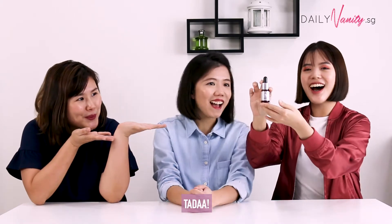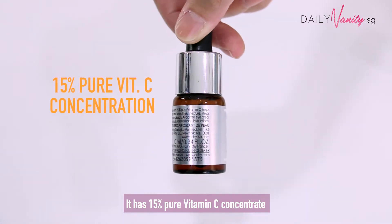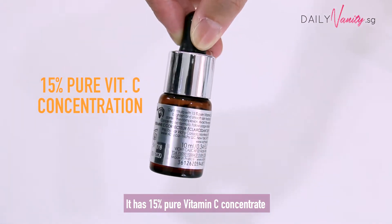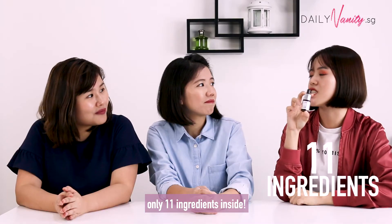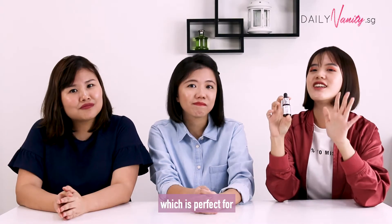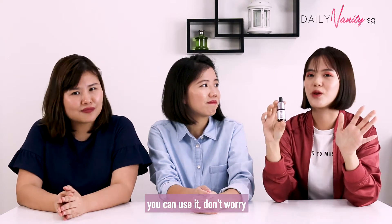Tada! It's actually Vichy's Vitamin C Fresh Shot Serum. It has 15% pure vitamin C concentrate, and the best thing is that it has only 11 minimal ingredients inside, which is perfect for even if you have sensitive skin or acne-prone skin — you can use it. Don't worry.